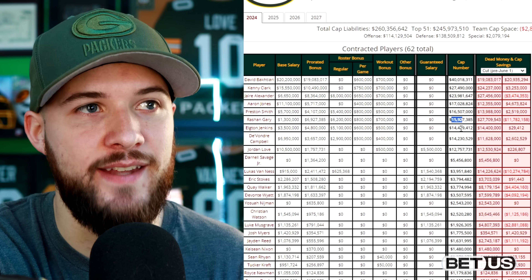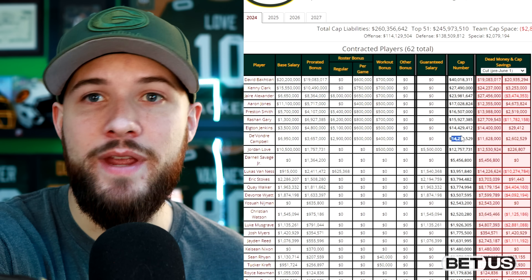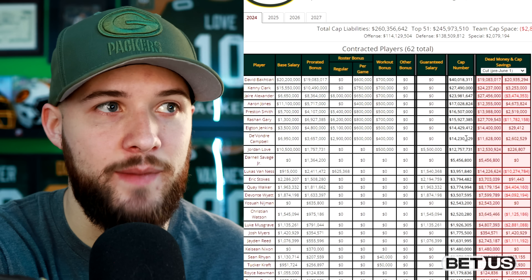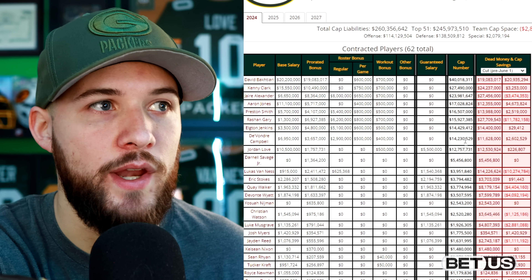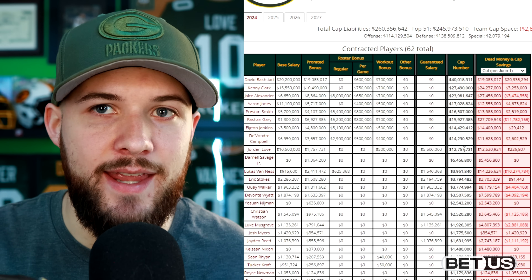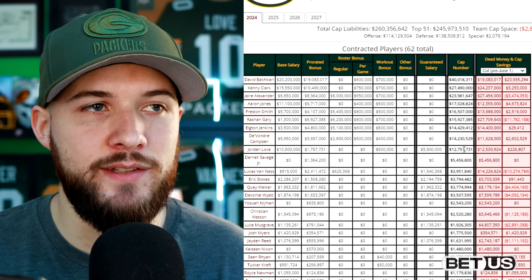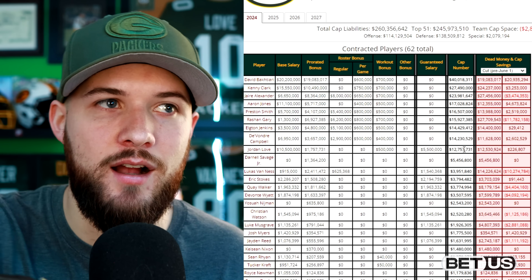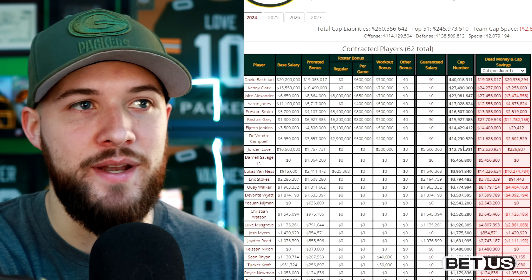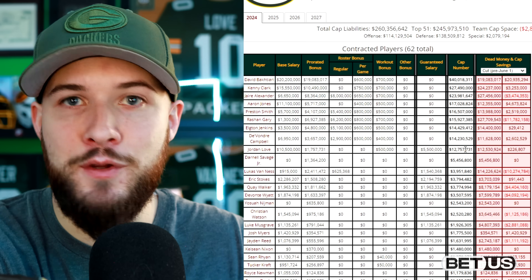Elgton Jenkins is at $14.4 million. Devondre Campbell at $14.2 million — that's a very high number for what we got from him in 2023. He seems like he took a couple steps back, whether due to injuries or getting older, but he clearly wasn't the player we signed two years ago. Jordan Love's cap hit will be $12.5 million in 2024. His contract can be looked at again in May, and that's when we may see a big long-term extension for Jordan Love, which could either raise or lower this depending on how the Packers structure it. If they need to clear more cap room, they'll probably backload that contract and maybe even lower this amount. Jordan Love for this year at $12 million is pretty cheap — that is cheap for a starting quarterback who is the future of your team.